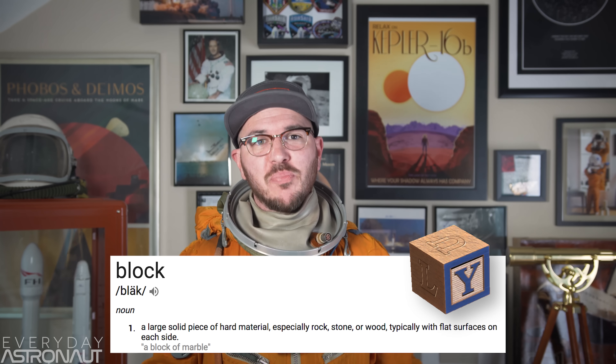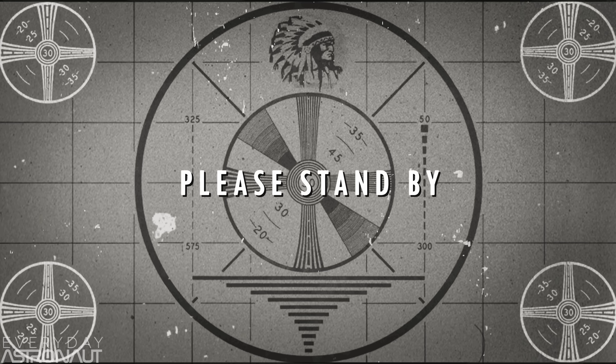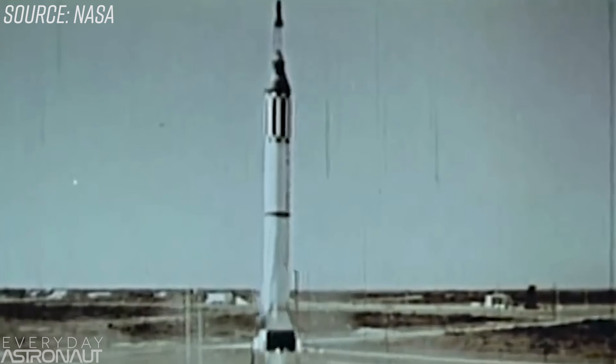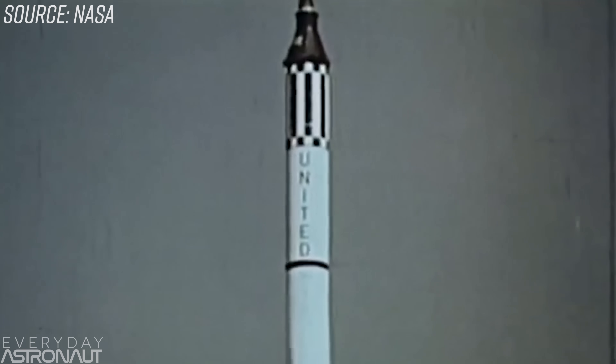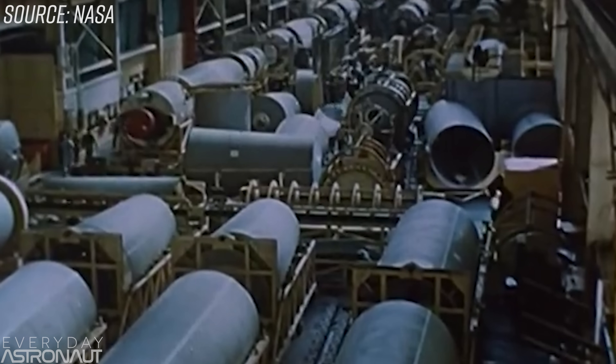So first off, what the heck is a block? Well, a block is a large, solid piece of hard material, especially rock, stone, or wood, typically with flat surfaces on each side. SpaceX sometimes uses the term block as an iteration change for their vehicles. This comes from the iterative and incremental development principle. One of the earliest examples is with NASA's Project Mercury and the Army's Redstone rocket, both of which had small design tweaks as they applied lessons learned from each flight. In engineering and manufacturing, it means doing small iteration changes to improve upon what you've learned. Once you make changes to the production line, that's considered a block change.